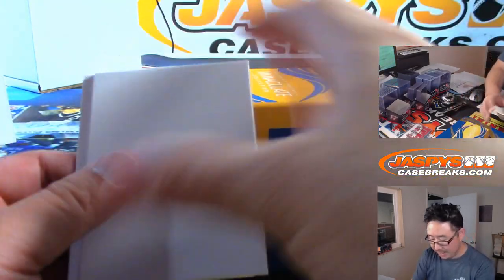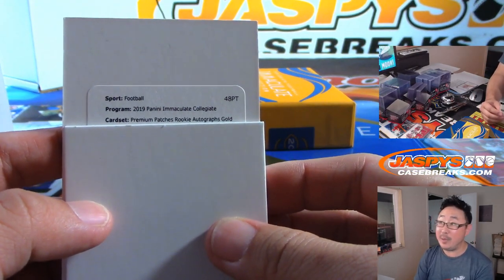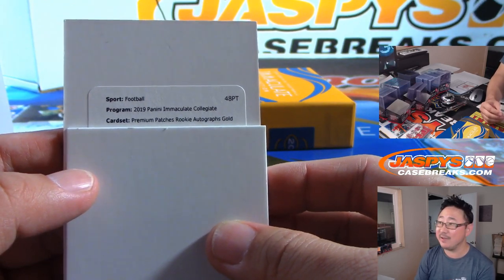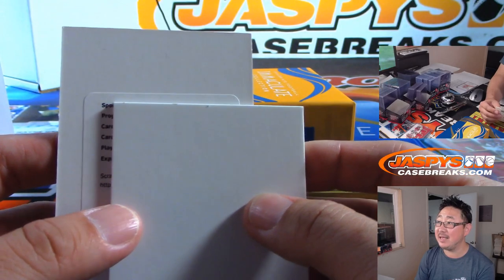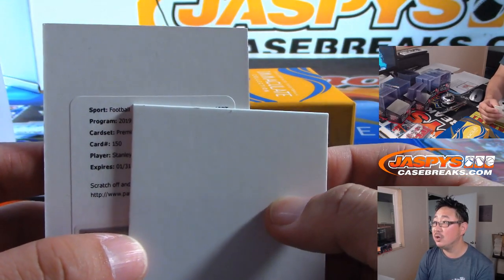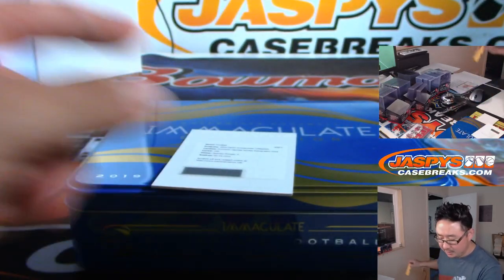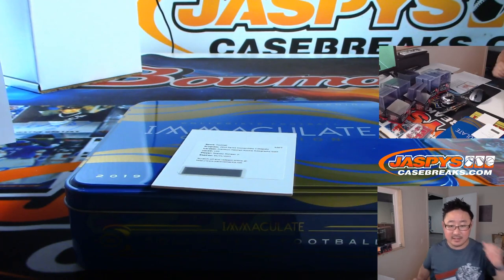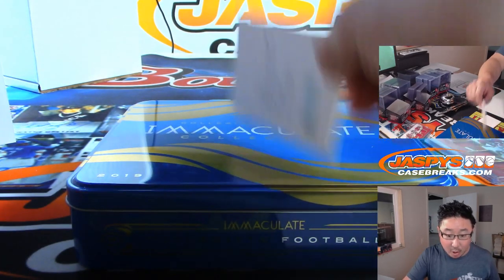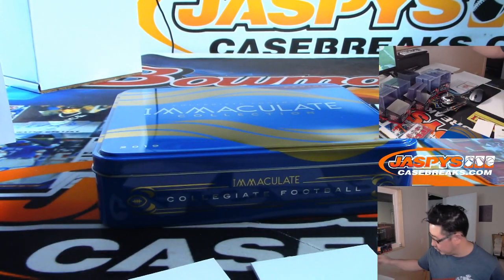And the redemption is a premium patch rookie autograph gold — numbered to 10 or 25, card number 150. The player is Stanley Morgan Jr., who is a Cincinnati Bengal. That's a number block team — no, that's for Jason Bell straight up. That's the bell for Jason.